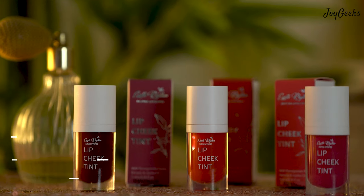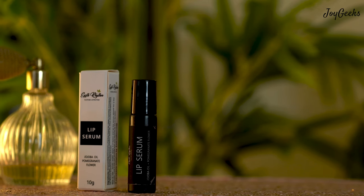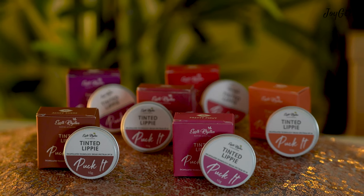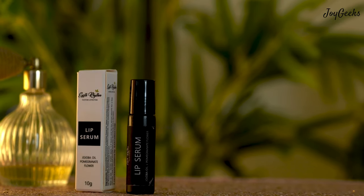Hi, I'm Padmini Ganesh and I welcome you back to Joy Geeks. I am thrilled to be presenting this video because we all love lipstick and lip care products. There are lots of lip and cheek tints that I fell head over heels for. This is Earth Rhythm — the packaging is absolutely incredible. They are not only a safe brand for your skin, they also look incredible. The brand manager said they were tired of amber bottles and very medical-looking skincare, so they went all out and created this wonderful packaging.